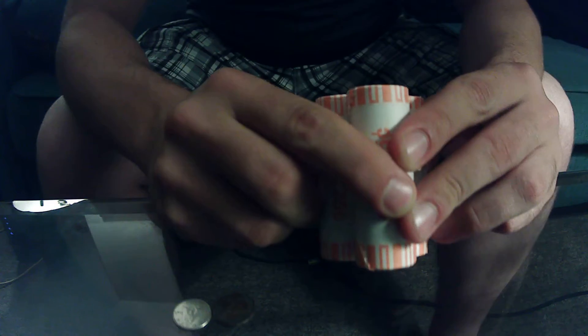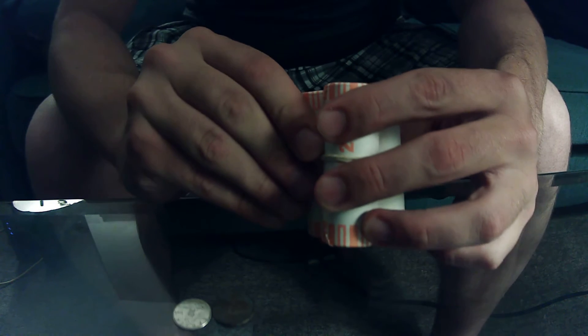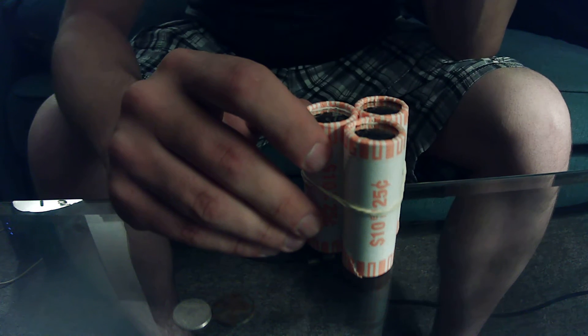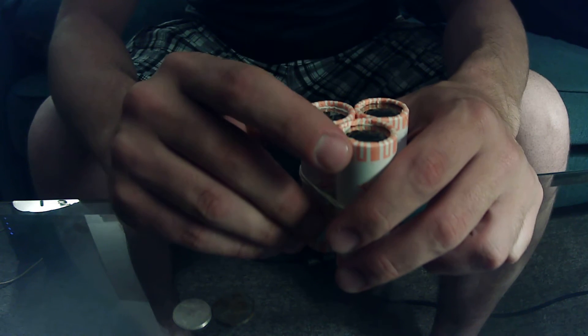I scored three rolls of 2021 uncirculated quarters, and I haven't even seen any of the change yet so far, so I'm actually quite excited that I found these. Who knows, these could actually be an even lower mintage than the 2020, even though the 2020 is a higher mintage than the 2019.